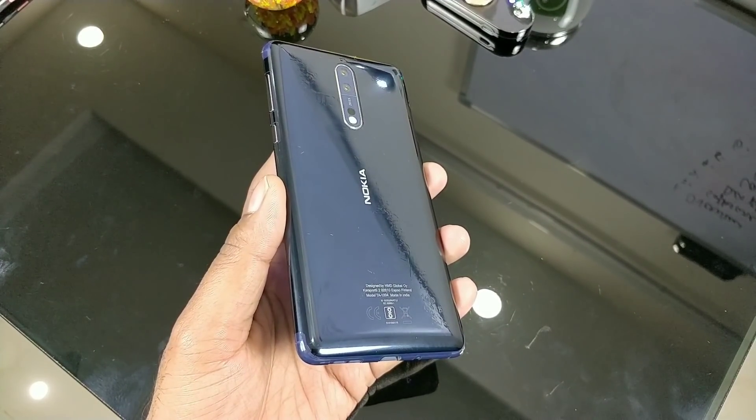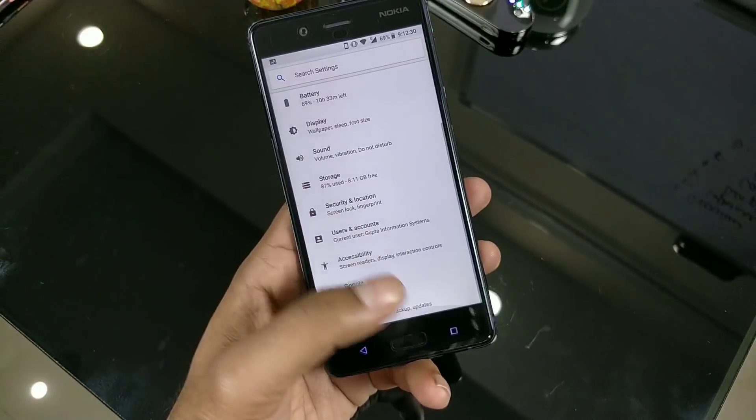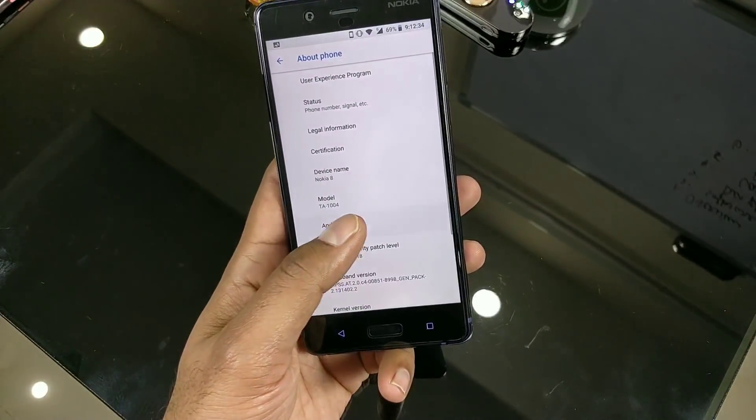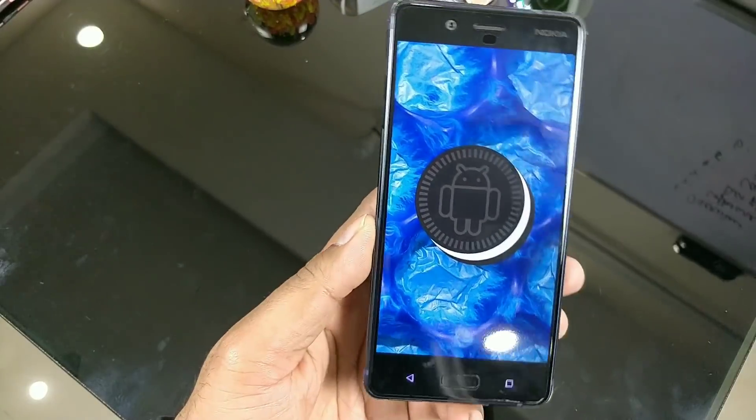That's the quick update overview for the Nokia 8, 6, and 5 — the Android 8.1 update and features list. In case I missed something, please let me know in the comments. Stay tuned to the channel for further updates for your Nokia devices. Hope you enjoyed this video. This is Saurabh. Thank you for watching. Have a great day.